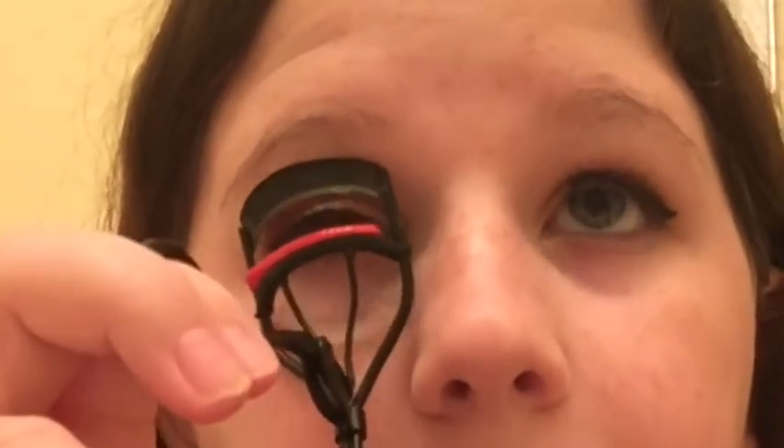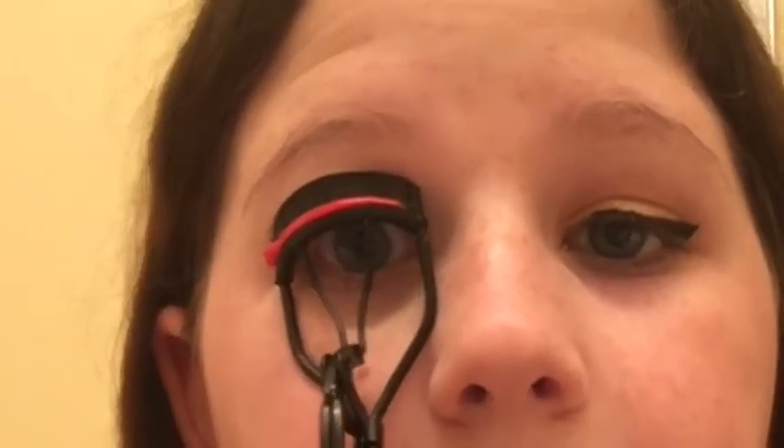Now we're moving on to mascara and then we'll be finished with the eyes. I'm going to curl my eyelashes first — make sure you don't ruin your eyeliner when doing this. Then I'm going to use the They're Real mascara and put a lot on, and also use this Clinique High Impact mascara. Now we're finished with the eye look — here's a close-up. It's very subtle eyeshadow, with a bolder eyeliner that will go great with our lip color.